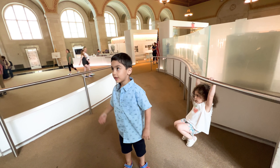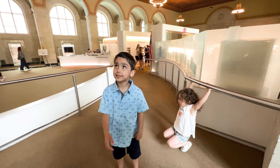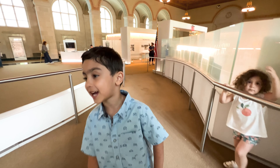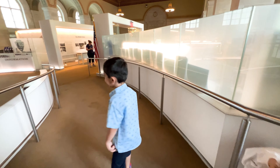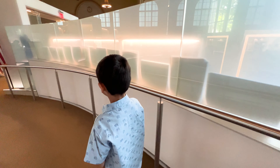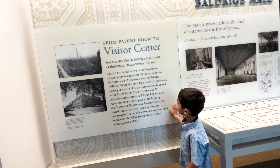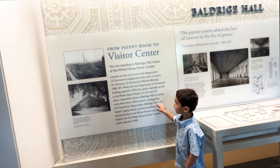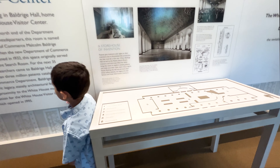Hi guys, today we are at Washington D.C. and we are at the White House Museum. Let's go on and look at some more things. This is the White House Visitor Center, a bold, red, white, modern hall.